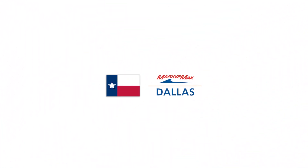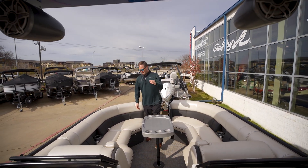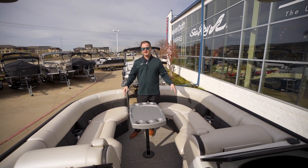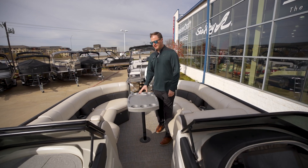Inside the bow of the Berkshire, you have all in-floor storage, four cup holders up here with RGB lighting rings around the cup holders as well. This is optioned out with the bow table that you see here displayed.